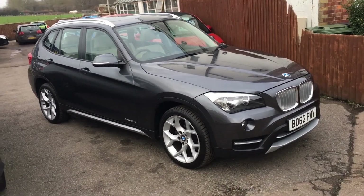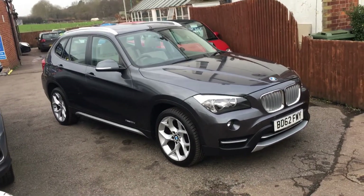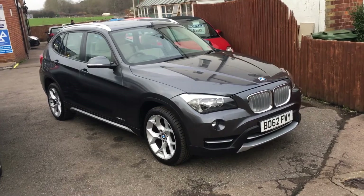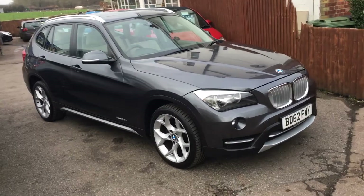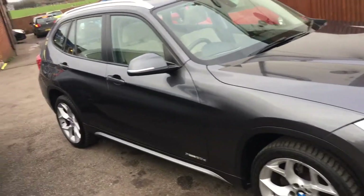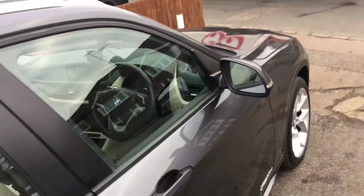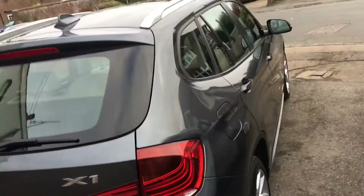Ladies and gentlemen, welcome to VFM Auto Sales in Groombridge, just outside Royal Tunbridge Wells on the Kent-Sussex border. Today I'd like to show you a BMW X1 — it's the 2 litre X-Line Auto X-Drive. This car is a 2012 on a 62 registration.